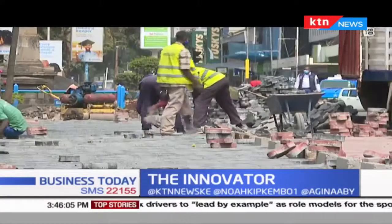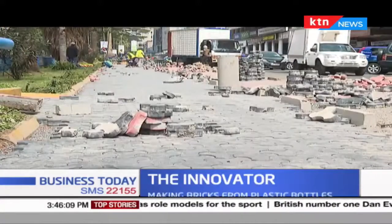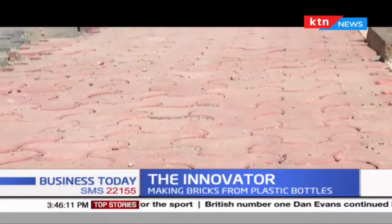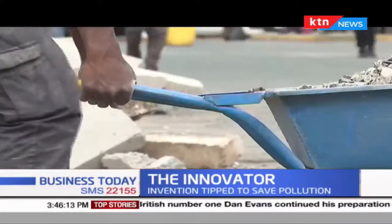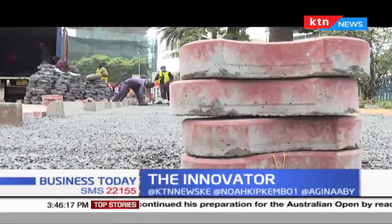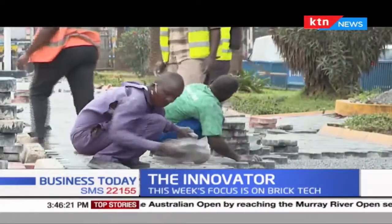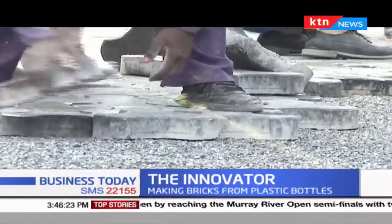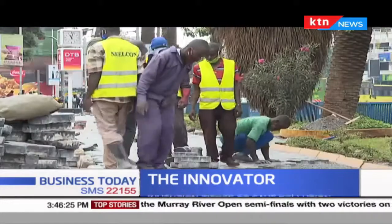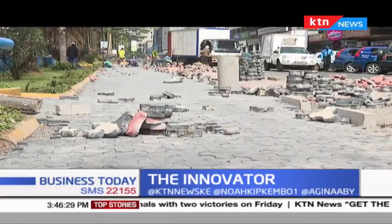Some call them cabro, others call them pavers. Regardless of how you refer to them, they make the roads, parking lots, mall walkways and gardens beautiful. But imagine this coming from molten plastic mixed with sand. I caught up with Nzambi, the founder and CEO of Jijenge Pavers Limited, to get a first-hand experience detailing what it takes to bring this to life.